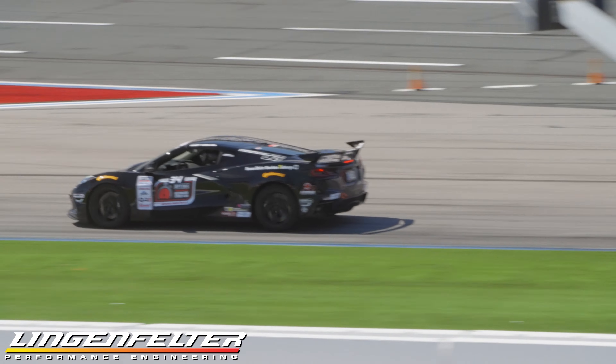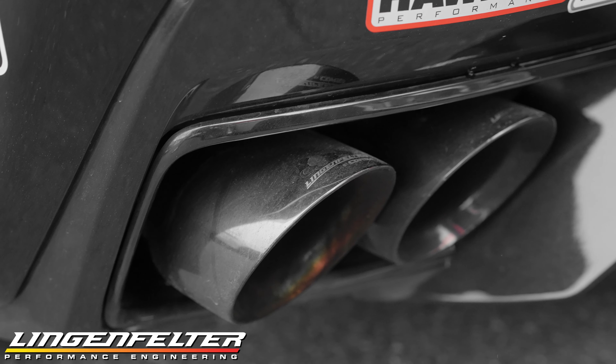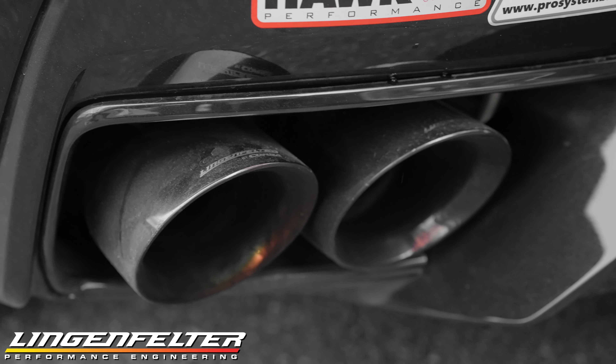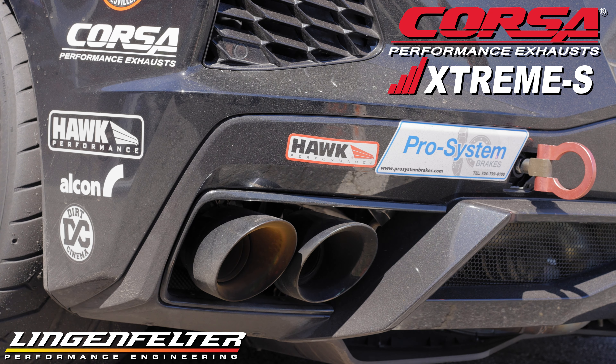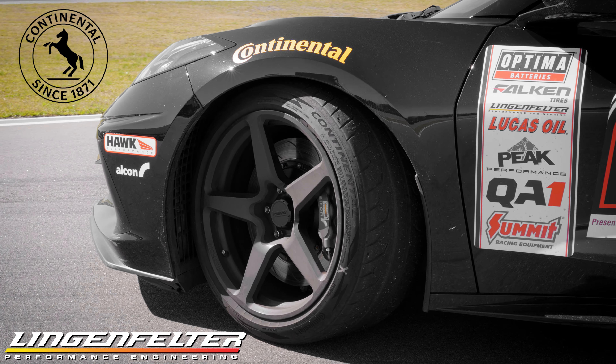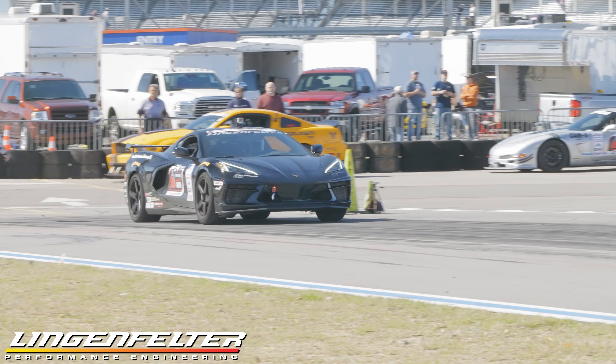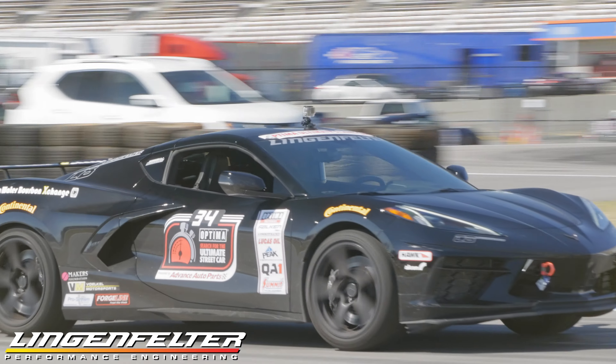Also attached to the engine is the Corsa Sport headers and exhaust tuned by LingenFelter. The car sounds great, especially on that initial startup. I think it's perfect sounding. Other than that, we've done some other upgrades such as ForgeLine CF1 wheels and the Alcon brake package that is offered by LingenFelter.